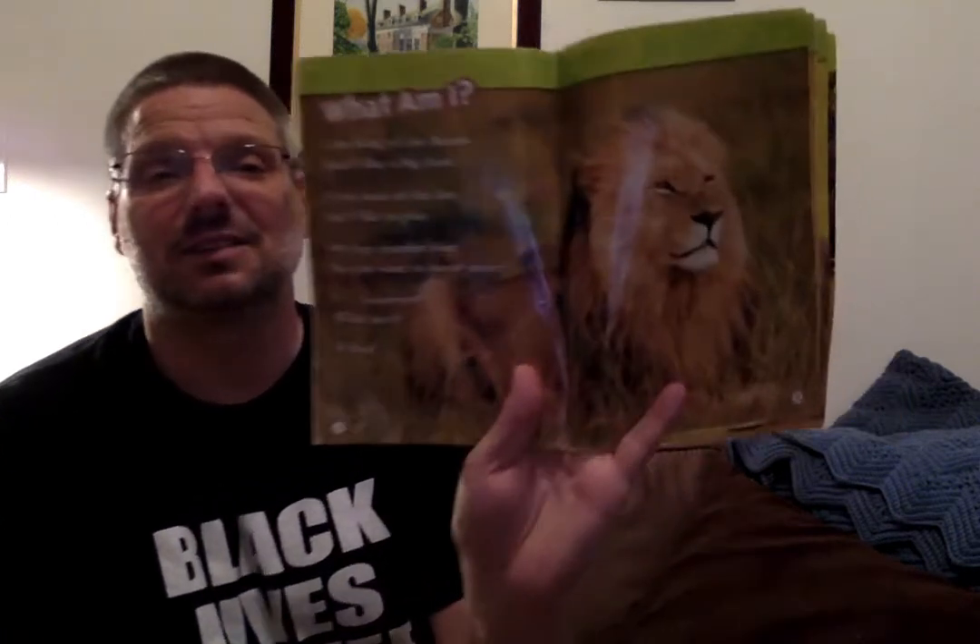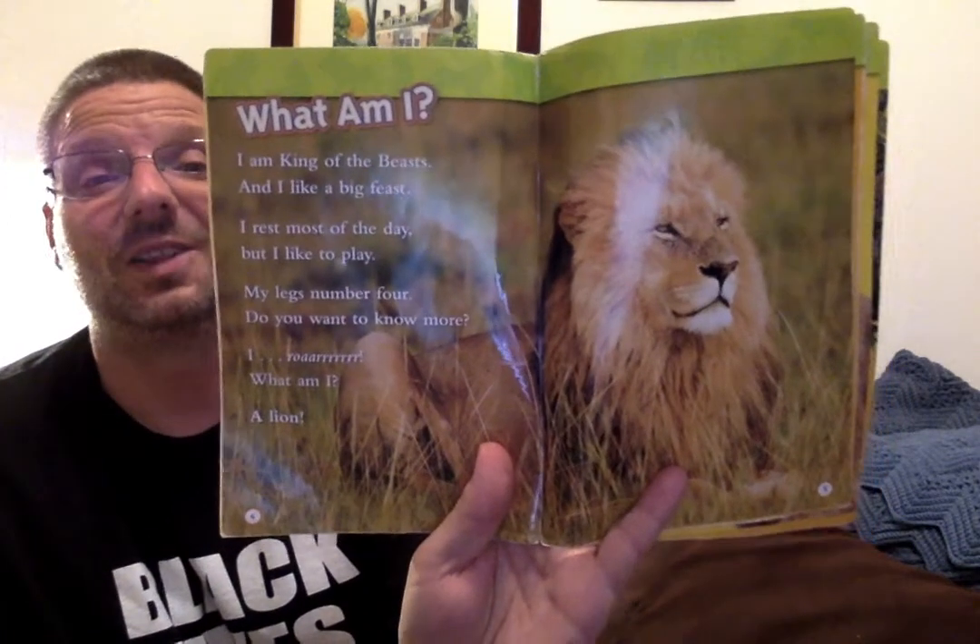What am I? I am king of the beasts and I like a big feast. I rest most of the day, but I like to play. My legs number four. Do you want to know more? I roar. What am I? A lion.